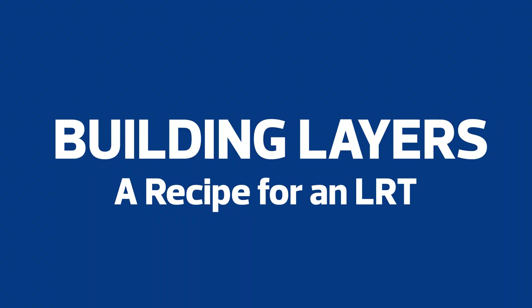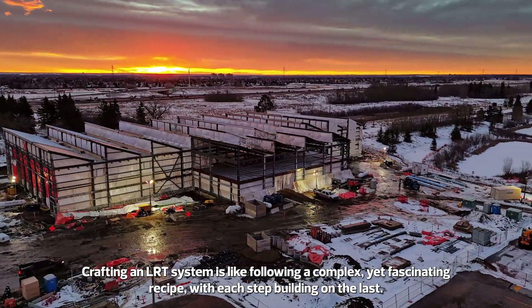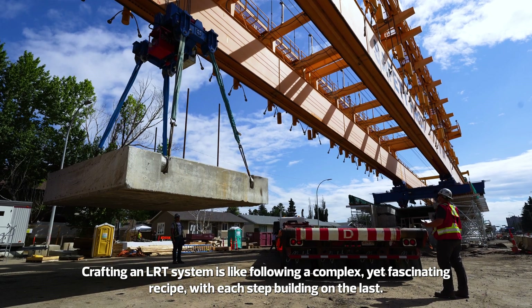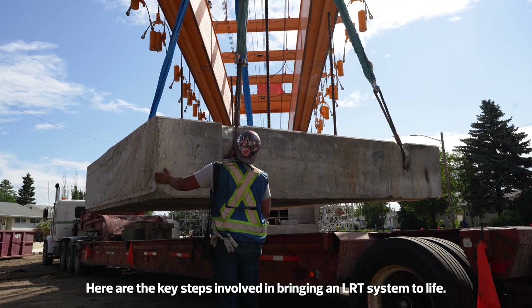Building Layers: a recipe for an LRT. Crafting an LRT system is like following a complex yet fascinating recipe, with each step building on the last. Here are the key steps involved in bringing an LRT system to life.